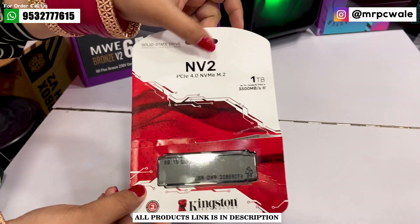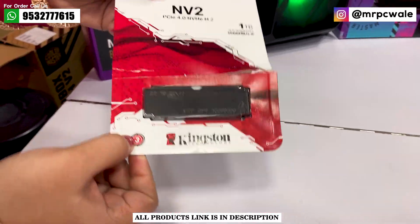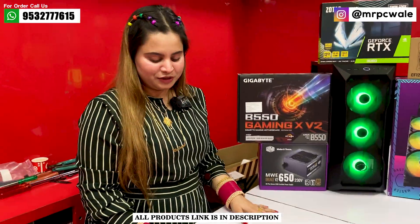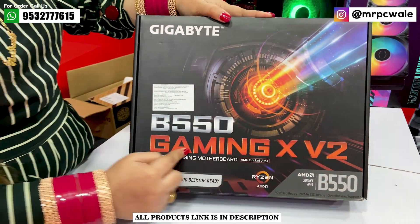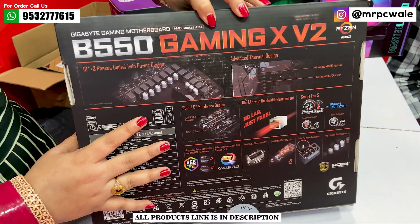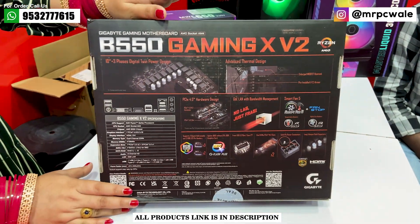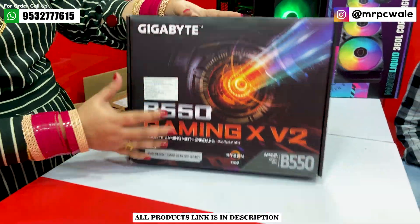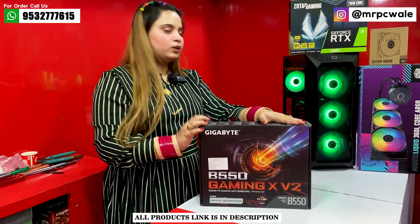The SSD we have used has read and write speeds up to 3500 Mbps and comes with a 3-year warranty. For the motherboard, we are using the GIGABYTE B550 Gaming X V2, which is a very powerful board. It is Ryzen 5000-series ready, supports DDR4 RAM, and has 4 RAM slots. It also features a USB Type-C option and is a high-end board compared to standard B550 entry models.